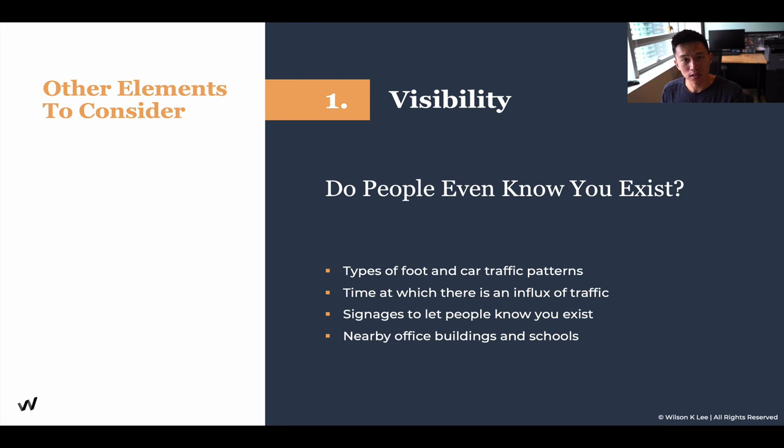Mind you, if your visibility is hurting for your location, then subsequently the pricing for that specific location would be lower as well, which is the reason why knowing these factors and elements are crucial for you when signing the lease.